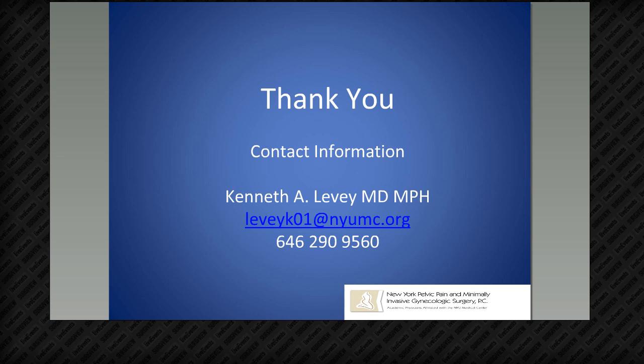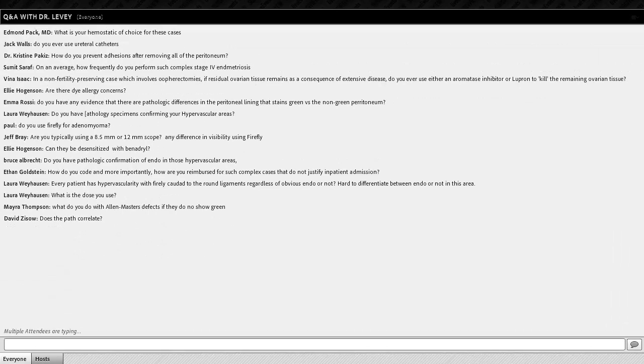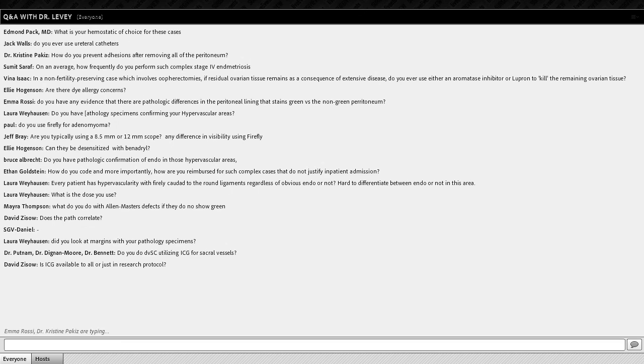Claire opens the Q&A chat window. Dr. Weyhausen asks about ICG dose — it comes in a 25-milligram vial; have your anesthesiologist mix 10 cc of sterile water giving 2.5 mg/cc, then give IV push 2 cc for 5 milligrams. We've been using that for everyone and sometimes redose. For Dr. Rossi's correction — you mix it with sterile water, not saline. Regarding sentinel node identification, the oncologists have been looking at ICG for that, but I don't do lymph node dissection, so I don't use it for that application.